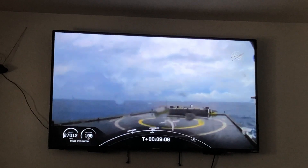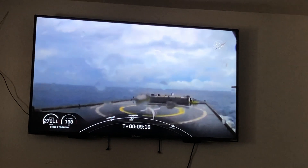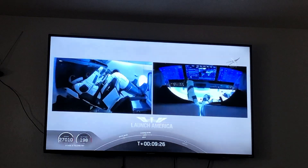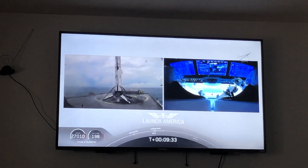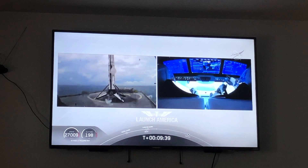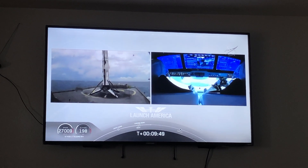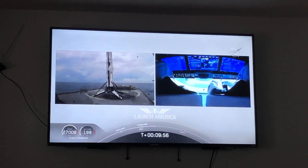Dragon, SpaceX, nominal orbital insertion. What you're seeing on screen is a live view of our drone ship where the first stage will be coming down. Falcon 9 first stage successfully landed! Falcon 9 has landed — this is the first Falcon 9 to carry humans to orbit. Bob and Doug are still making their way to their targeted orbit.